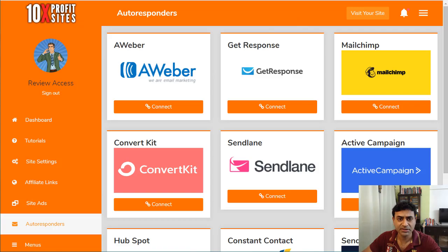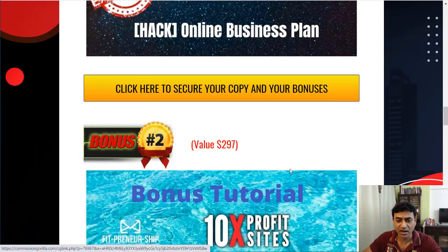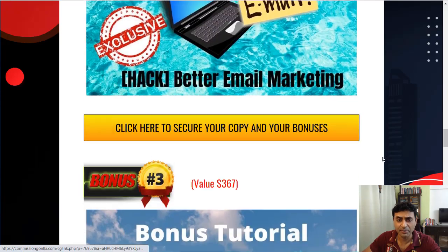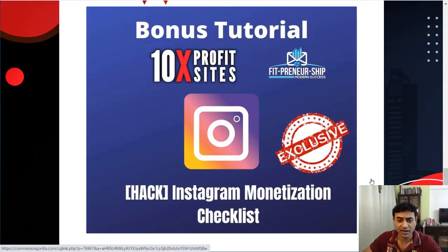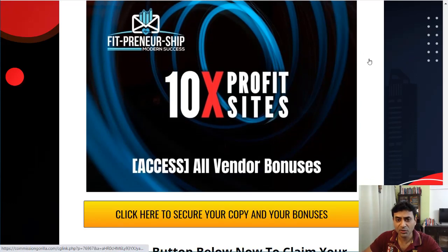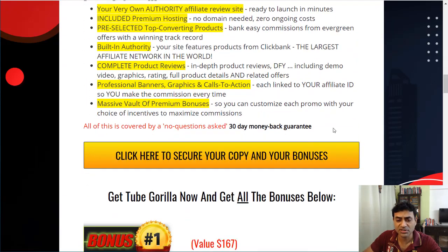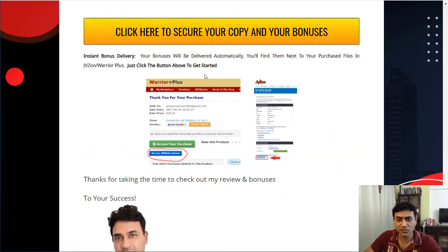If you do intend to get it, here are the bonuses I'm giving out if you purchase through my link: how to make a business plan, email marketing to build a list and a tribe, underground traffic sources, and Instagram monetization. The link is below this video — click it and you'll be taken to my bonuses page where you can then click through to the Warrior Plus site to purchase.